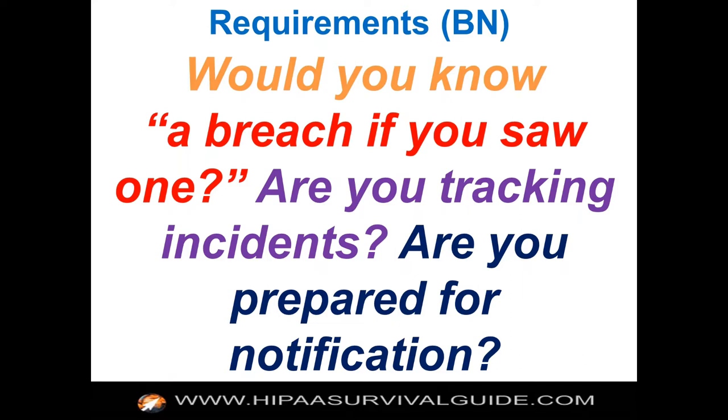One question with respect to breach notification: would you know a breach if you saw one? Are you tracking security incidents the way you should be? Are you prepared for notification? Do you have a methodology in place that walks through an analytical framework — yes, we went through the steps and breach notification is triggered? And everybody should know that all that changed with the omnibus rule. Now you have a risk assessment approach, you've got the steps you've got to follow, and there's a presumption of a breach — the burden is on the business associate or covered entity to demonstrate that there's no breach.